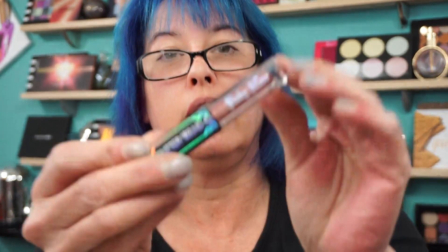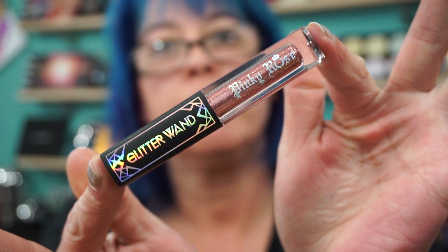Hi everyone, welcome back. I wanted to show you the Pinky Rose Glitter Wand. I picked this up at BeautyCon, along with two sets of House of Lashes.